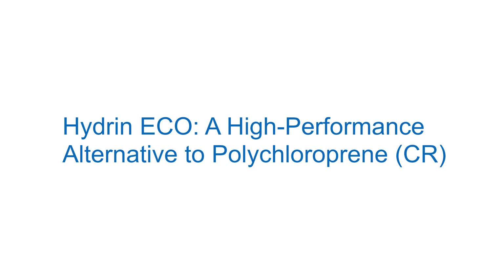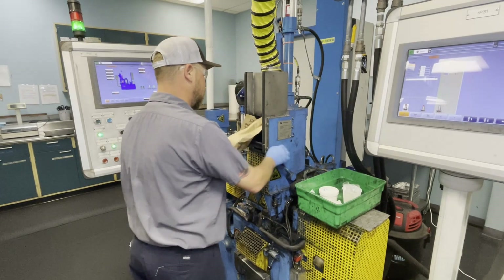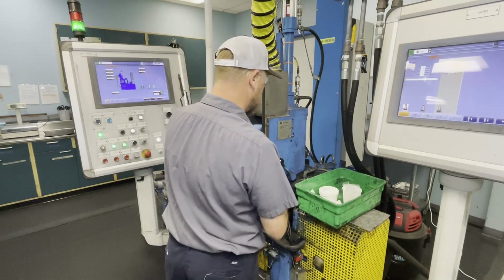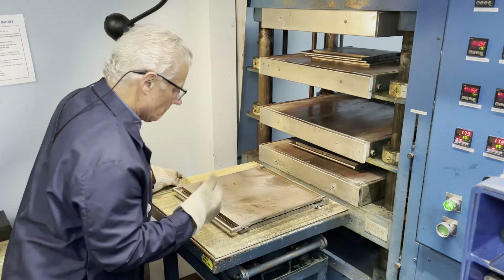Stable raw material sourcing has recently become a major concern in the rubber industry, especially with the uncertain outlook for the supply of polychloroprene, also known as CR. Many polychloroprene users are looking for alternatives that are made in the U.S.